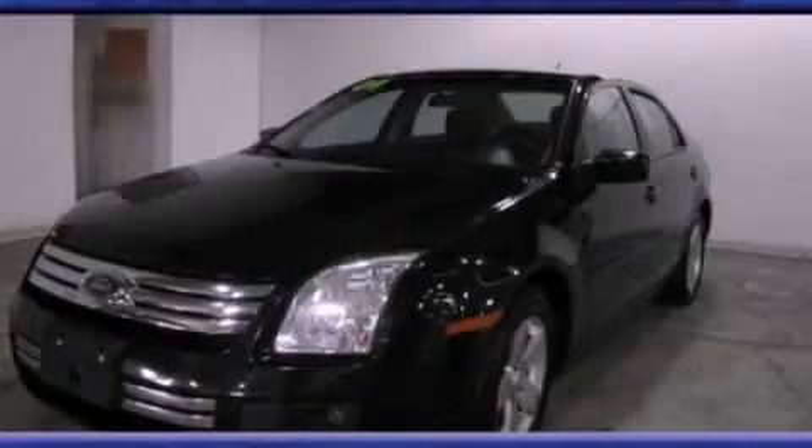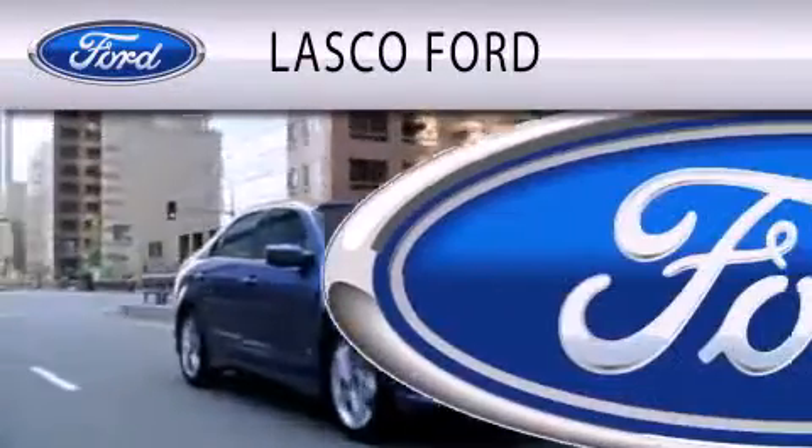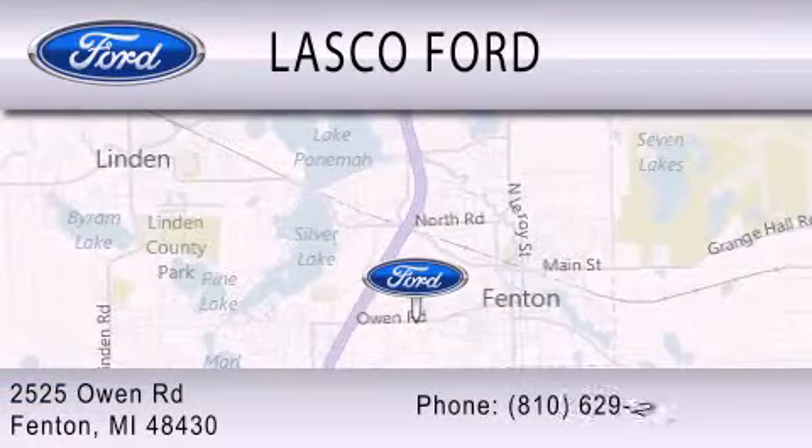Stop by today and test drive this automobile for yourself. Lasko Ford is dedicated to doing everything possible to ensure that the experience you have selecting your vehicle is as pleasant as possible. We're located at 2525 Owen Road in Fenton.